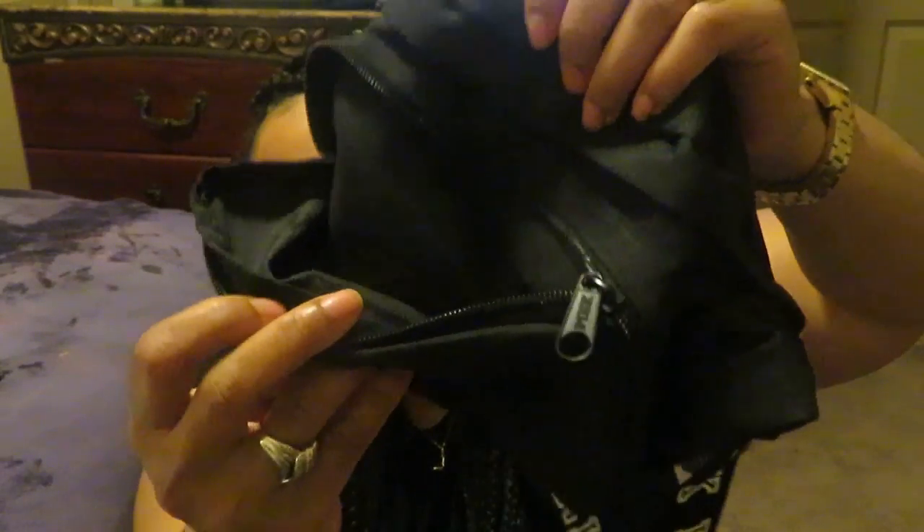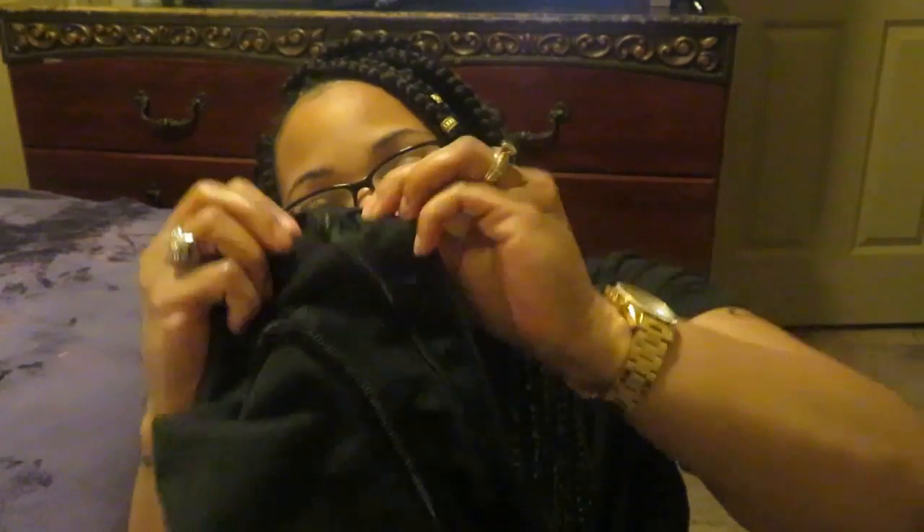I also got an oversized belt bag — I paid $11.99 for this, caught it on clearance too. I call it a fanny pack, but it's the oversized belt bag with the Pink logo on the back. It has a pocket right here in the front where you can store things — lip gloss, hand sanitizer, anything. Because I'm going on this trip and I don't want to be carrying around a lot of things, I need storage I can just throw across my shoulders or around my waist. This is a nice little oversized belt bag for $11.99, also on clearance.